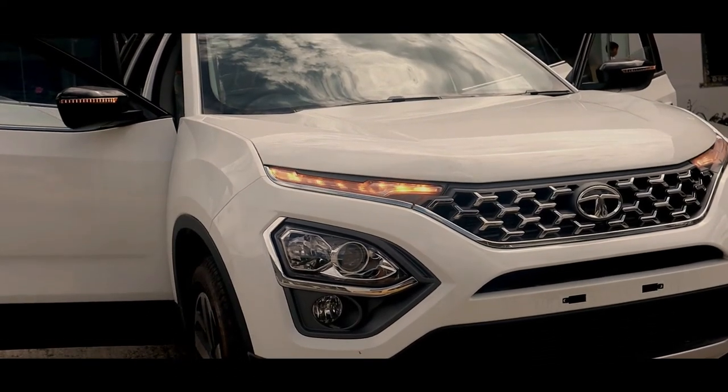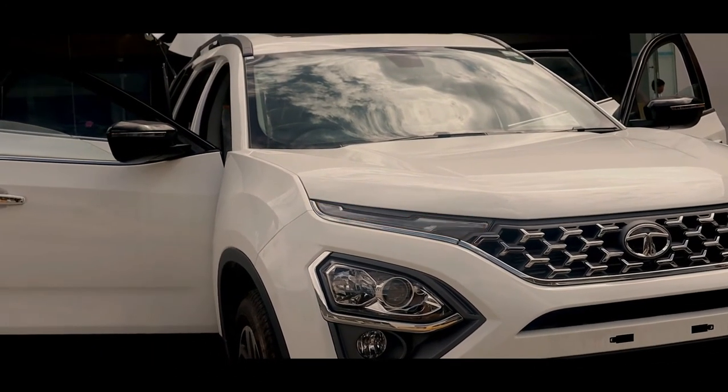The wheel size is R18 and the ground clearance is 205mm.